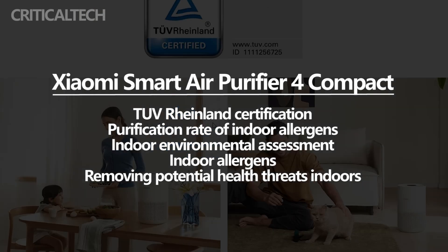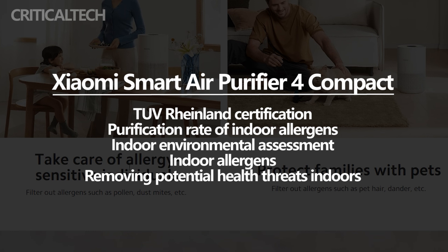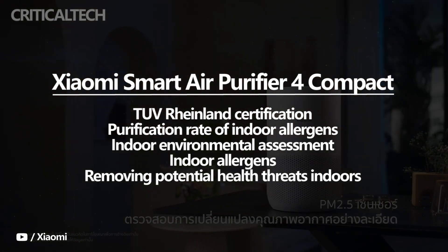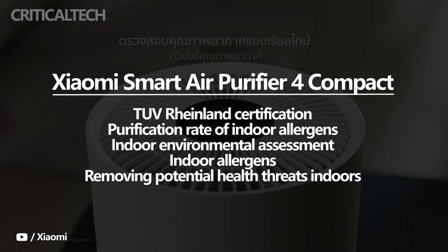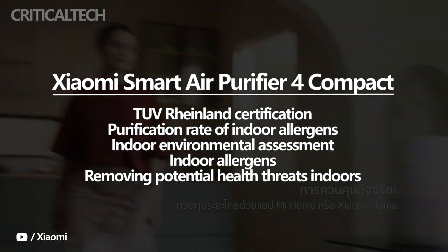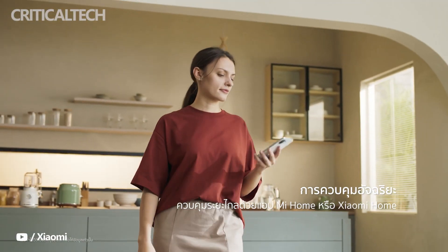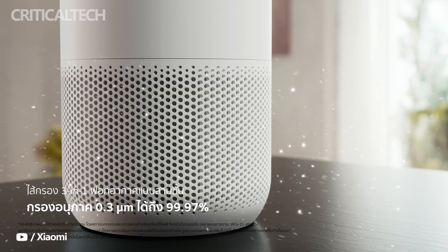The TÜV Rhineland standards include the efficiency of the device's filter elements, the purification rate of indoor allergens, indoor environmental assessment, and more. The Xiaomi Smart Air Purifier 4 Compact has thus scaled through these requirements, with some of the test results also released. The lineup of Xiaomi Smart Air Purifiers is shown to be highly effective in purifying a host of indoor allergens, thus effectively removing potential health threats indoors.